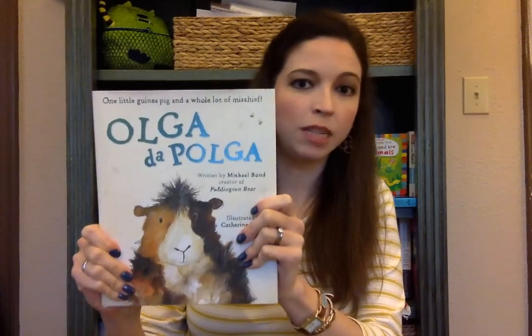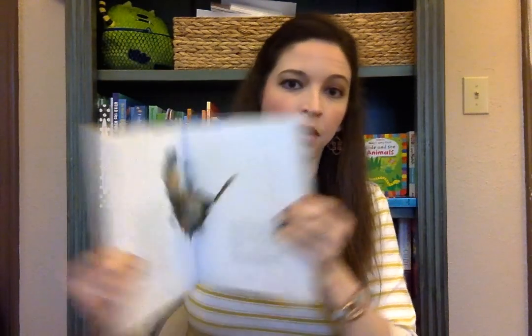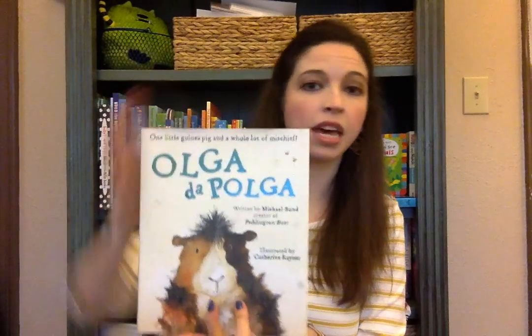This one is called Olga de Polga. It's for ages 6 and up and is written by Michael Bond, the author of Paddington Bear. This is a great read-aloud for ages 6 and up and can maybe even be enjoyed by some younger children if you read a little bit at a time. It is about a guinea pig who has lots of big ideas — a really fun book that's sure to be a classic.